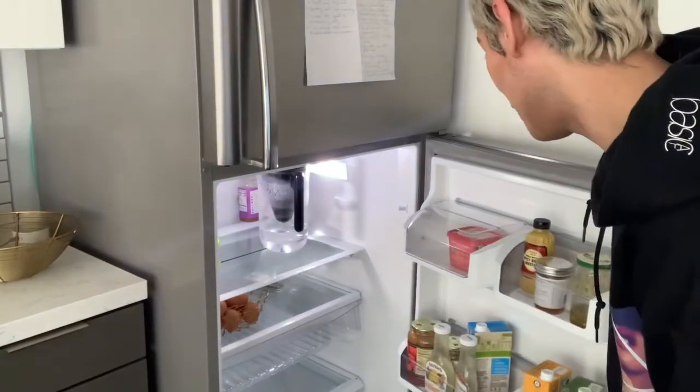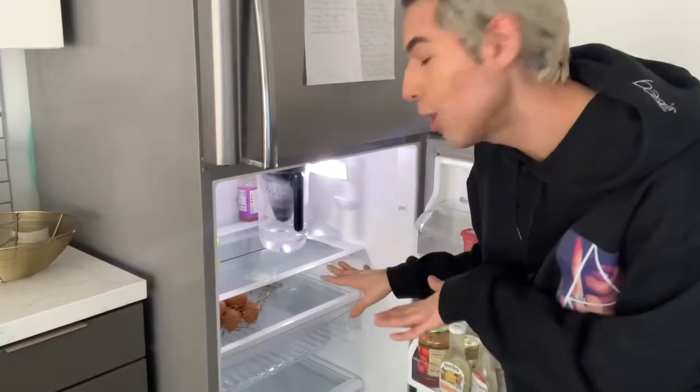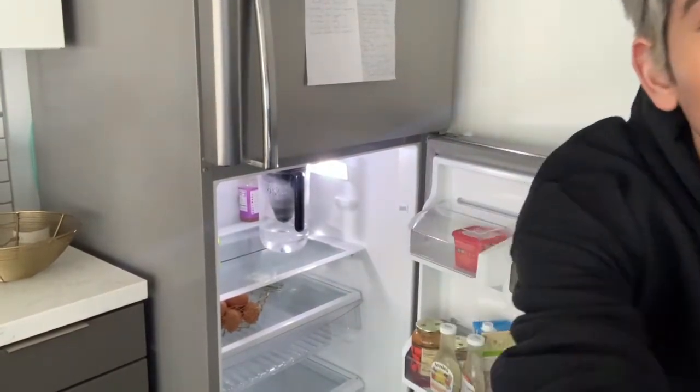This is my refrigerator. Here's inside my fridge. As you can see, let me show you closer.